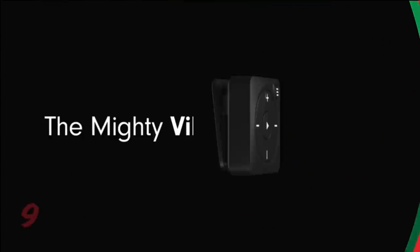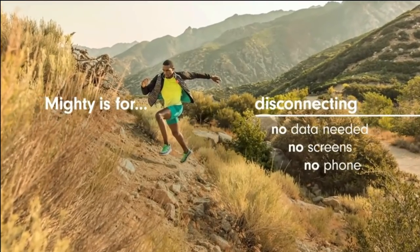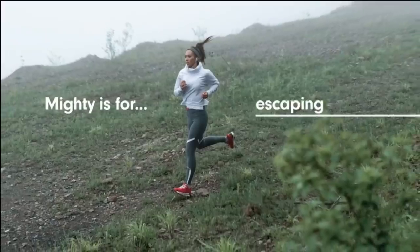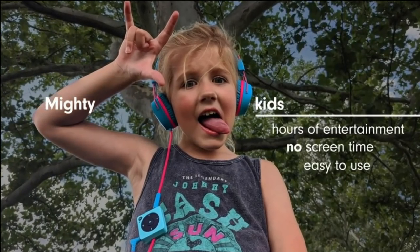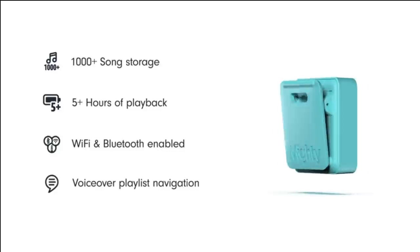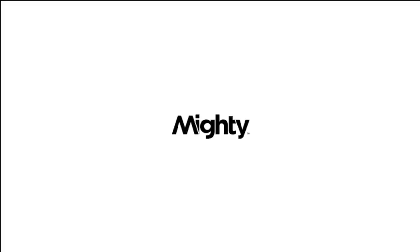9. The Mighty Vibe music player is pocket-sized and strong enough for small, little hands. You can attach it onto a jacket, seat belt or backpack and play up to 1,000 stored songs for about 5-plus hours without any need for a phone, Wi-Fi or internet connection. The Mighty Vibe works with all Bluetooth headphones, speakers and car entertainment systems. All you have to do is pair it with Bluetooth and it will connect every time you want to listen to your music with no phone required.